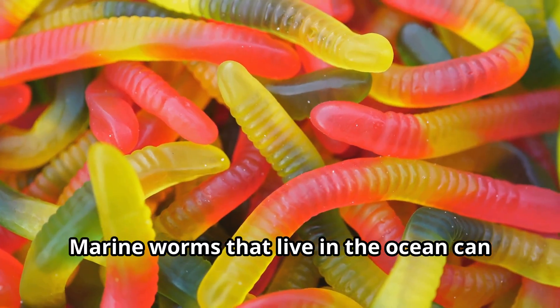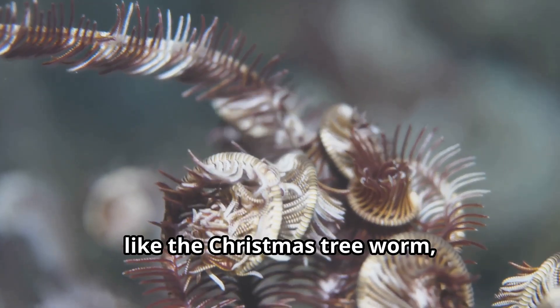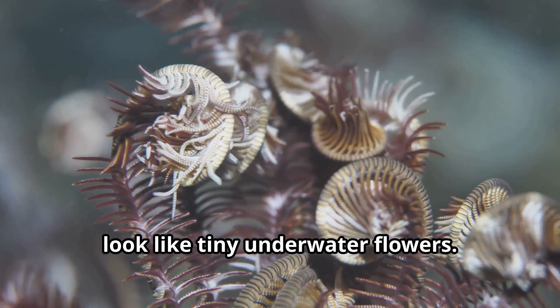Marine worms that live in the ocean can be incredibly colorful — bright reds, purples, and even rainbow colors. Some, like the Christmas tree worm, have beautiful fan-like tentacles that look like tiny underwater flowers.